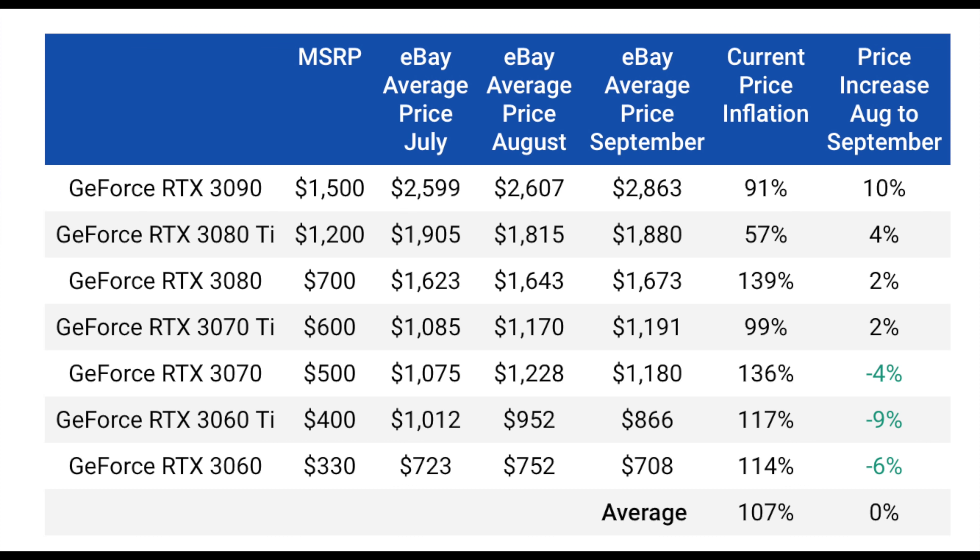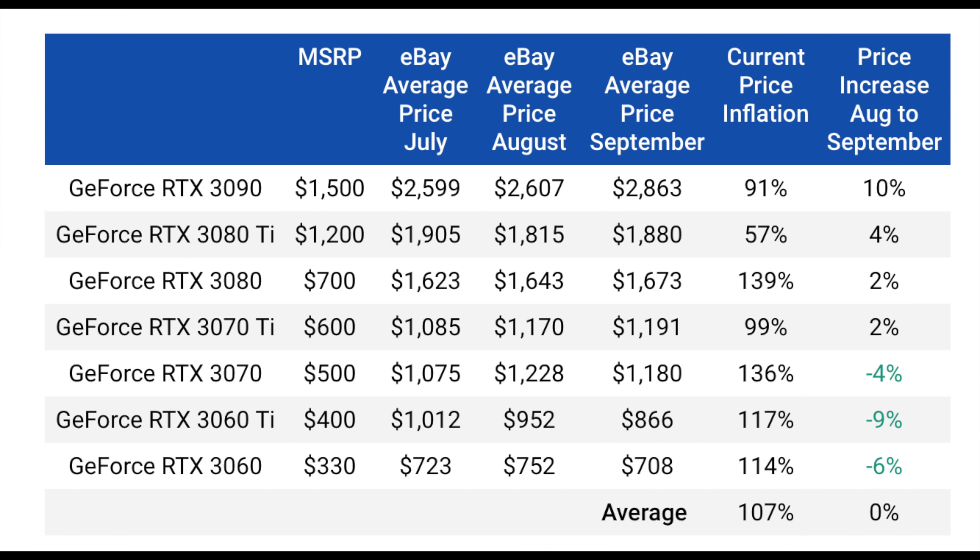The 3070 Ti went up about 2%. Interestingly, the 3070 actually went down in price slightly — around 4% — which is very interesting. It was priced pretty high in August at over $1,200, and now it's just under $1,200. This probably shows that people aren't buying it as much as before. The 3070 has been one of the most popular GPUs for both gamers and miners, but at two to three times its MSRP, it's definitely not a very attractive GPU.